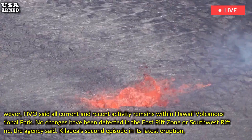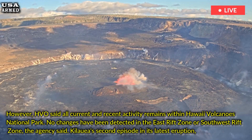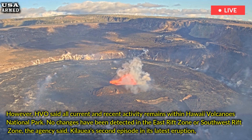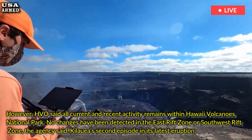However, HVO said all current and recent activity remains within Hawaii Volcanoes National Park. No changes have been detected in the East Rift Zone or Southwest Rift Zone, the agency said.